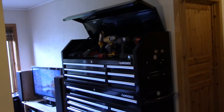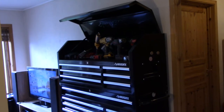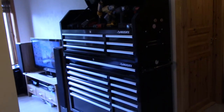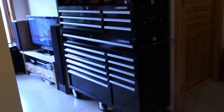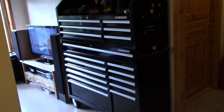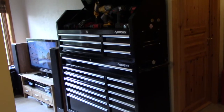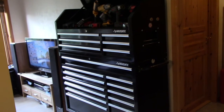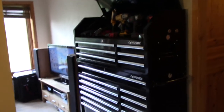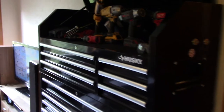Here is my toolbox — it's imported from the USA, a Husky brand from Home Depot. I wouldn't give it a full score because the drawer bearings are not perfect, but for an amateur like me it's good enough.